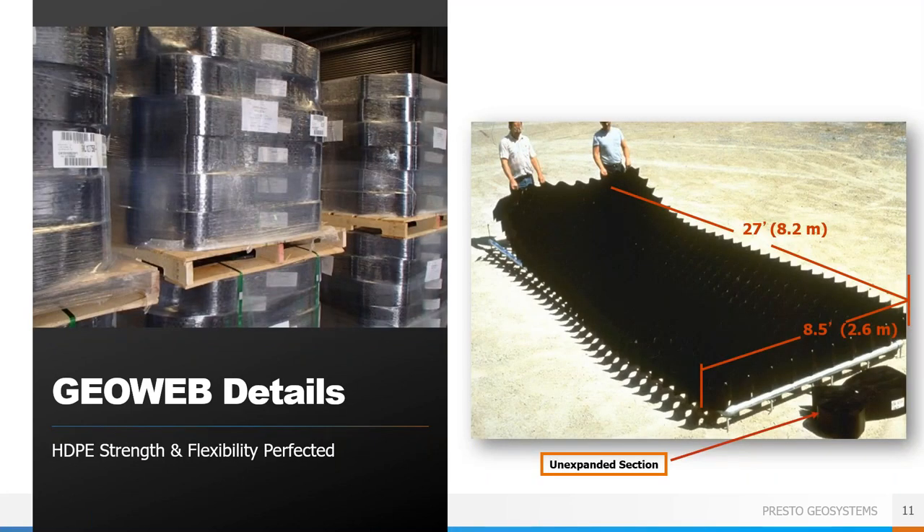The material ships tri-folded, banded, and palletized, making it very compact, which leads to relatively low freight costs. The material is lightweight, so no heavy equipment is needed for installation. The nominal width for each section is eight and a half feet, but you can over-stretch them to make them longer and skinnier or under-stretch them to make them shorter and wider, keeping that width dimension between seven and a half and 9.3 feet. The length will depend on the amount of expansion, the number of strips welded together, and the cell size.